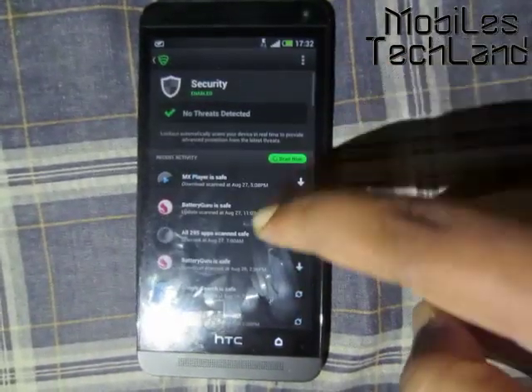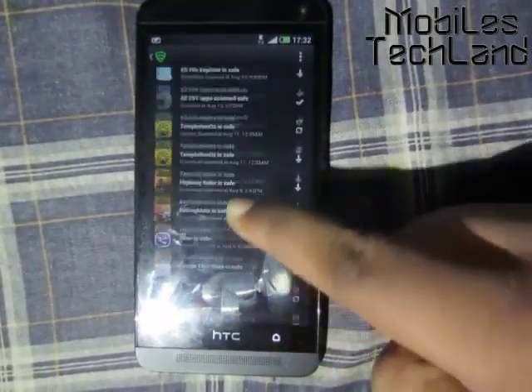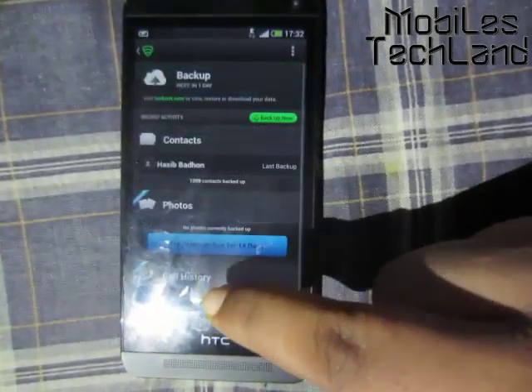When we come to the Security section, it's the same thing — all the apps that I have on my phone are shown with whether they're safe or not. Let me go back.